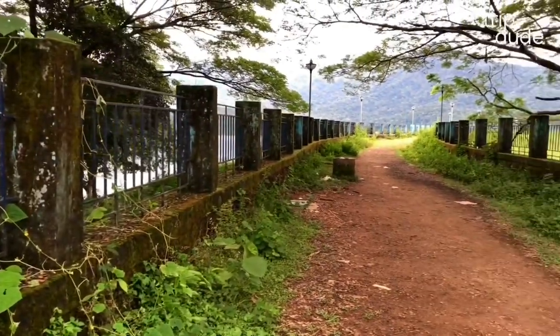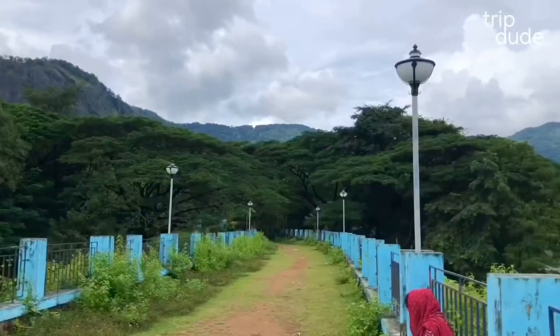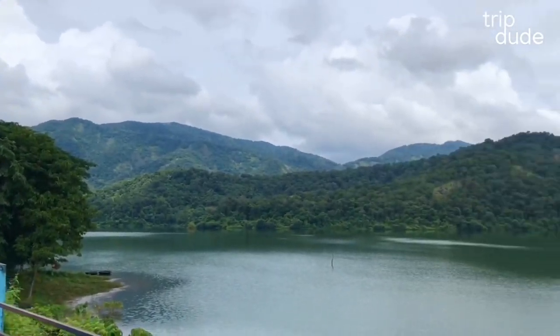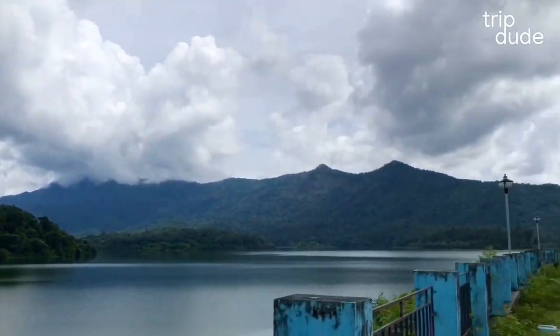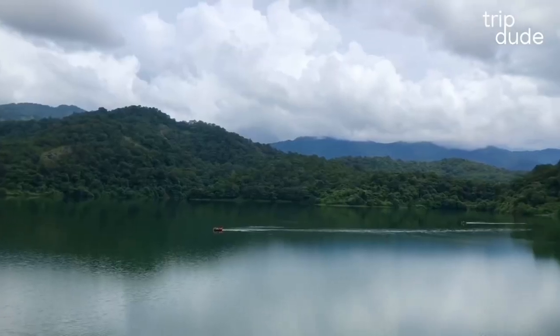People mostly come here to visit the dam and to experience the boating ride. Trekking facility is also available but you need to pre-book for that. The dam is breathtakingly beautiful.